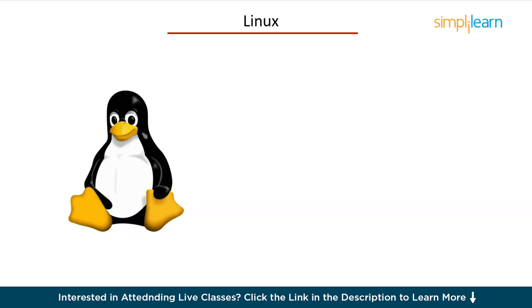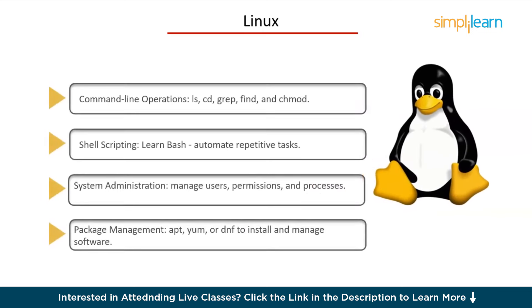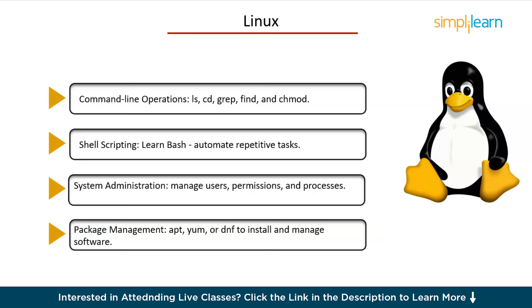Next, let's talk about Linux. Linux is a type of operating system, like Windows or macOS, that runs on many servers, computers, and devices around the world. It's known for being stable, secure, and free to use. Linux is the backbone of most server environments you'll work with. The essentials you should focus on are command line operations, shell scripting — learn Bash to automate repetitive tasks — system administration such as managing users, permissions, and processes, and package management. Knowing Linux well will help you fix problems, automate tasks, and manage servers easily.